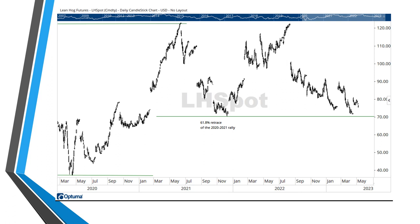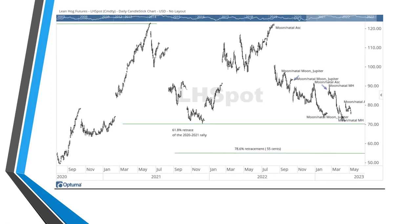Here again is our 61.8% retracement level — it's at about 70 cents. So we need to see what a test of that is going to look like. If it breaks the bottom of this sideways channel, if that 61.8% retracement level does not hold, where do we go next on the Fibonacci scale? 78.6% — that would take us down to $0.55. Could that happen? Yes. The trend is down. Anything can happen when the trend is down.